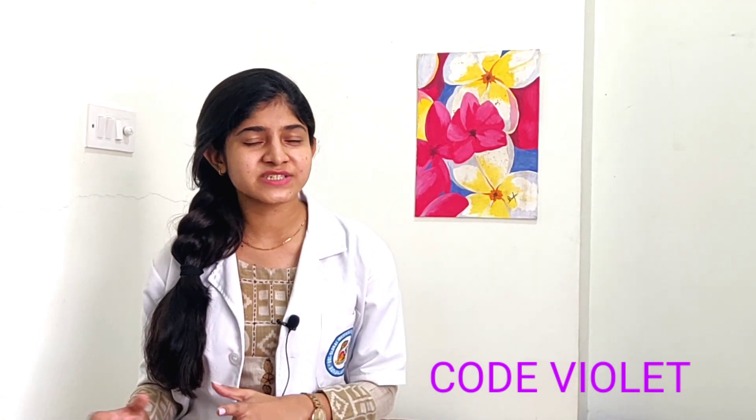Fifth is Code Violet. Code Violet is used when the hospital is in a violent situation, such as being taken hostage by any agency or person. That is when Code Violet is given.